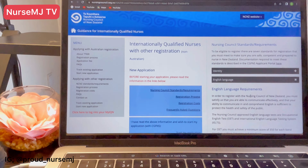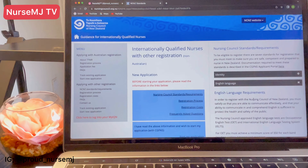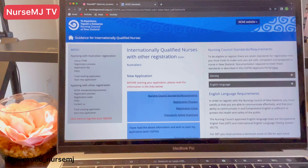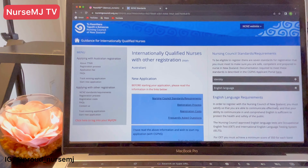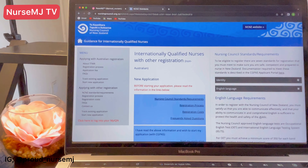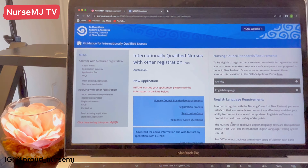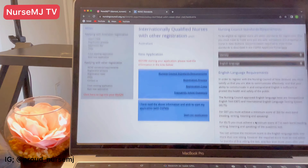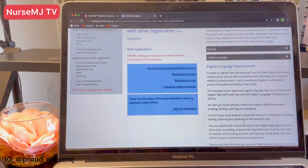The next standard is the English language requirement. For some applicants, you will be exempted — you will get a waiver from the English language test. To register with the Nursing Council of New Zealand, you must satisfy that you are able to communicate effectively in English, and that your ability to communicate and comprehend English is sufficient and safe for the public.